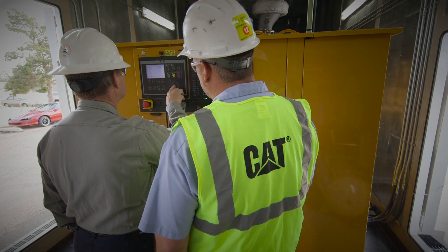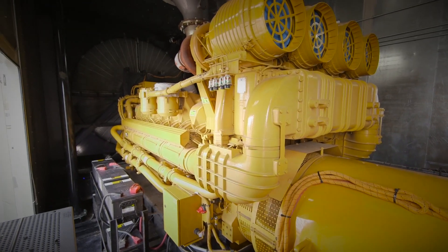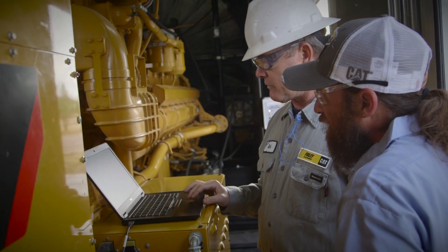When we upgraded to our CAT generator system it was kind of more of a jump in technology for the city. These generators have made my job so much easier. The time factor has been cut tremendously. It's just so much simpler compared to what I'm used to. I can have power fully restored in town in less than five minutes, compared to 25 to 30 minutes on our old system.